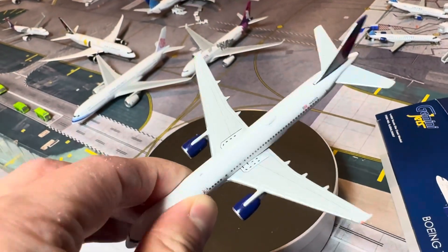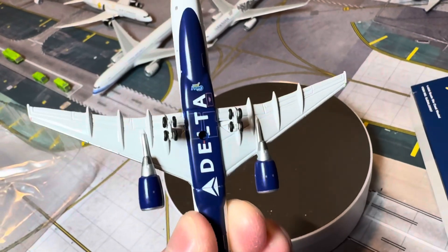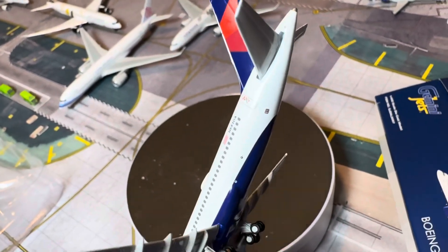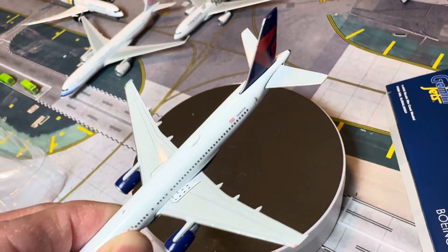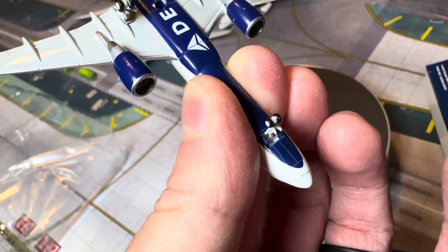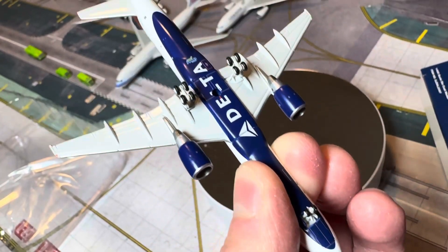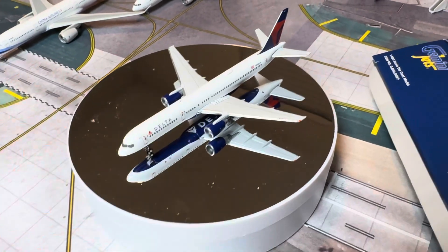Oh my god, this is amazing. Can't wait to get this on my layouts. I'm just really excited — I might even get another one of these just so I can have two of them. Yeah, really detailed. Just trying to give you guys a quick updated video showing you these new releases from Gemini Jets, with a lot more coming in the future so stay tuned.